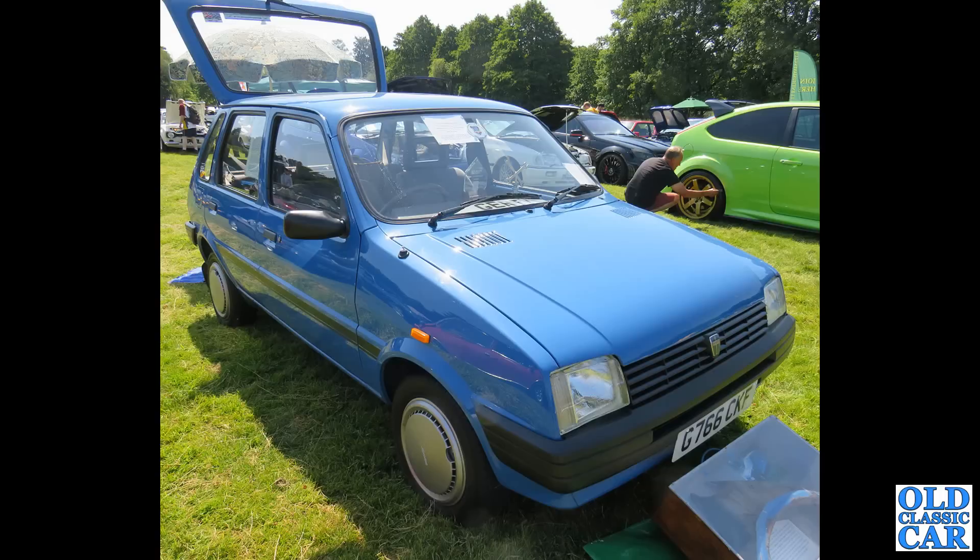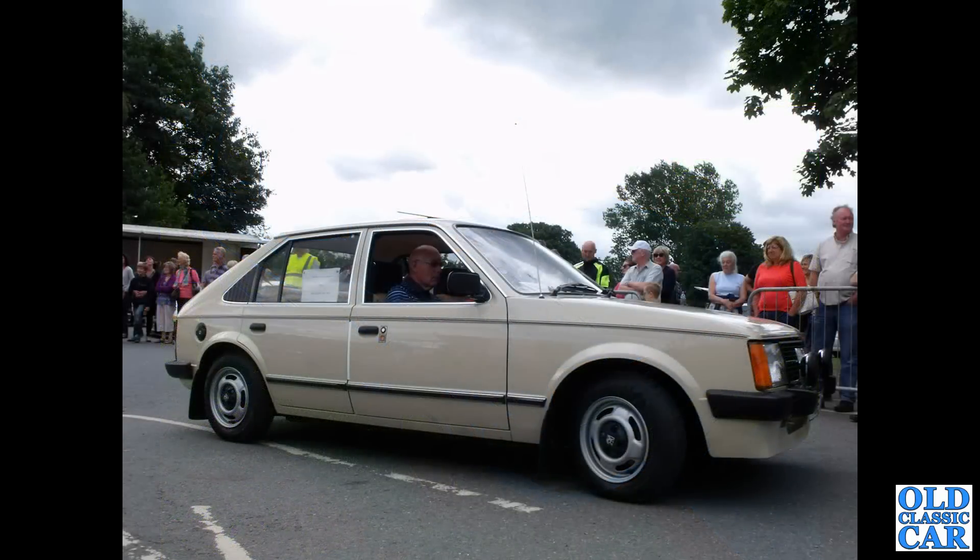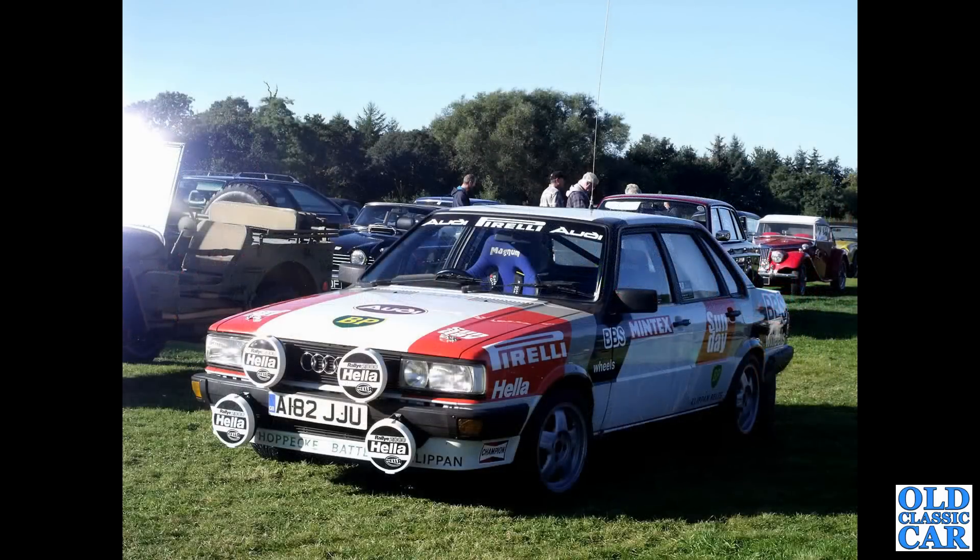The Austin Metro, this one from 1989 — by which point you could have them as a five-door hatchback. Initially they were only available as a three-door hatch. The Mk1 Vauxhall Astra — these were built from 1979 through to 1984. A182 JJU — that's an Audi 80 Quattro from 1983, in Raleigh guise.